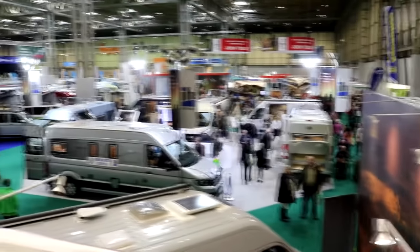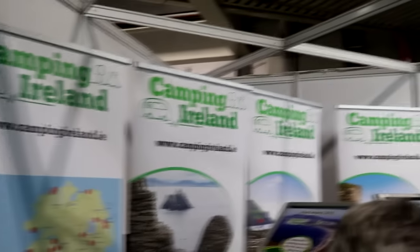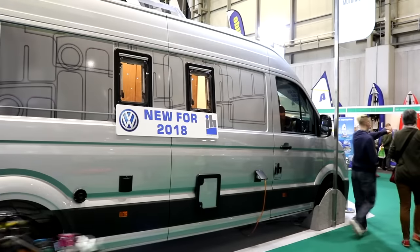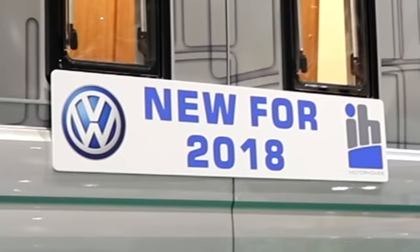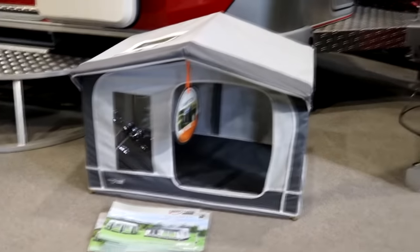Look at all those motorhomes — I think that might be our next trip! And to be honest I quite like the idea of having a caravan, but we're not the kind of people to stay in one place for days at a time. And then we found this very cute dog kennel tent — it's a nice idea but I don't think our pooch would approve.